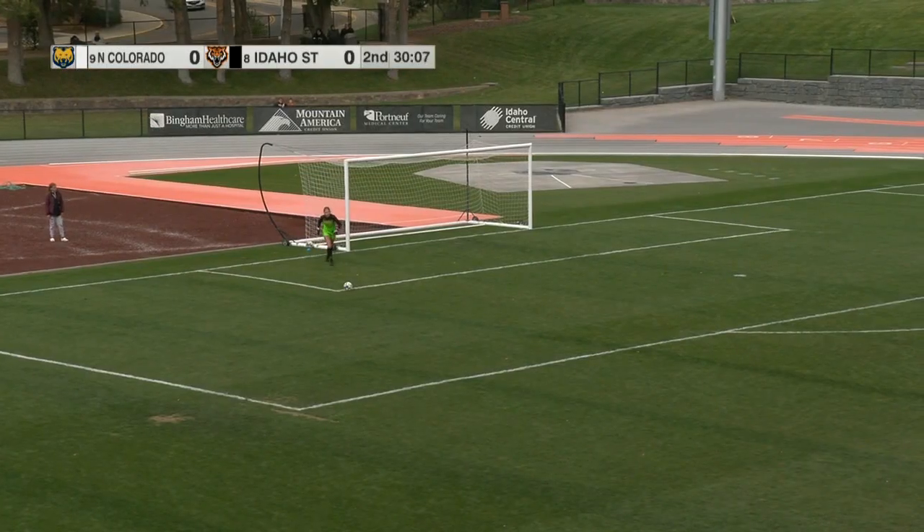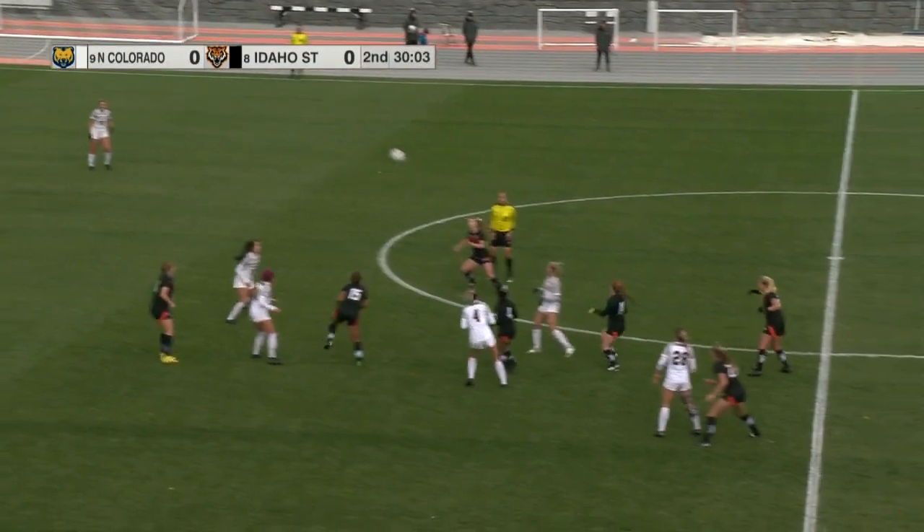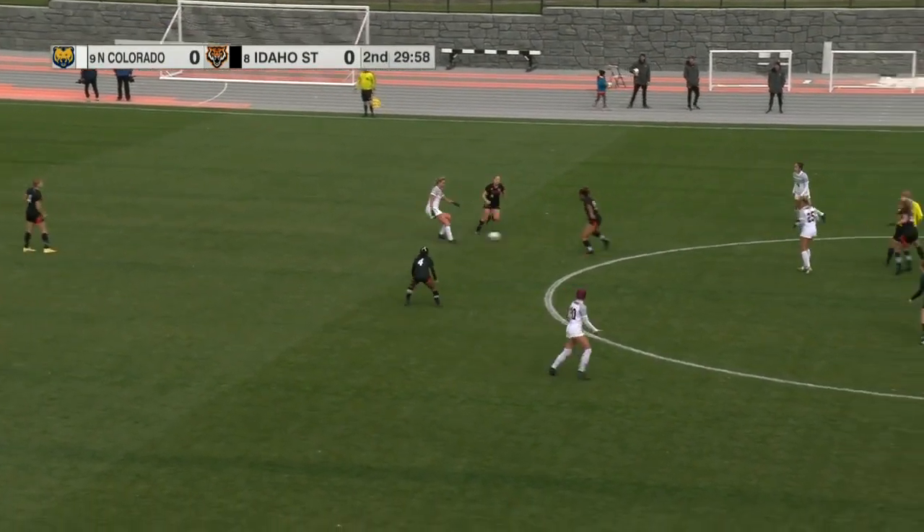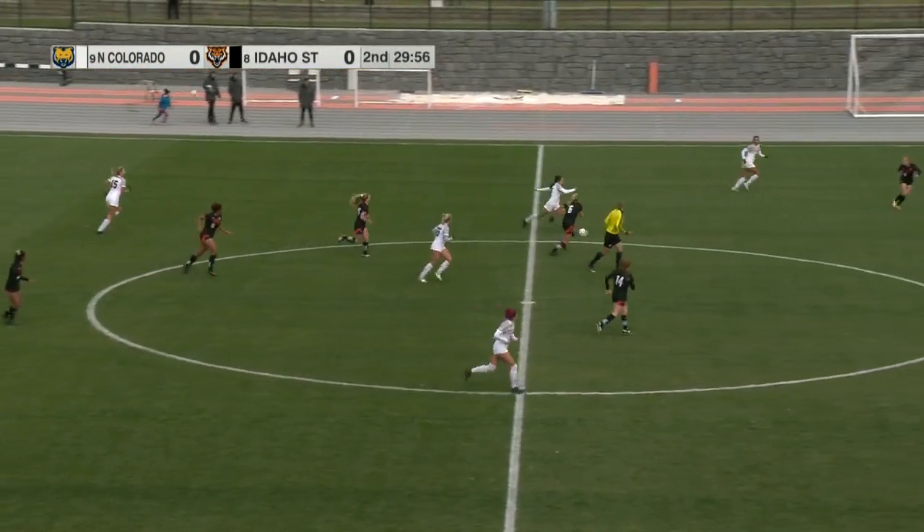Morgan King checking in for Northern Colorado with 30 minutes to go. A half hour left in the season — both teams looking to end with a win, still no score here in Pocatello.